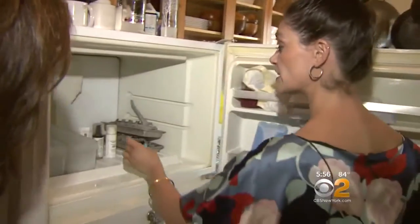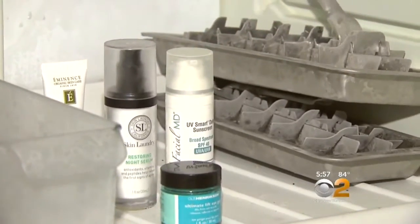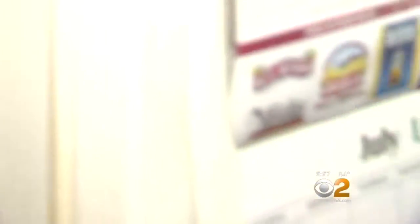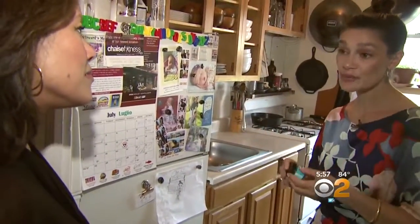Beauty expert Jeanette Zinno beats the heat by cooling down her skin care products. Just pop them in the freezer for a few minutes right before you put them on in the morning or at night. She cools down her face serum, lotion, and eye gel to refresh her face. It's also going to de-puff under your eyes, which is a great tip for the summer.